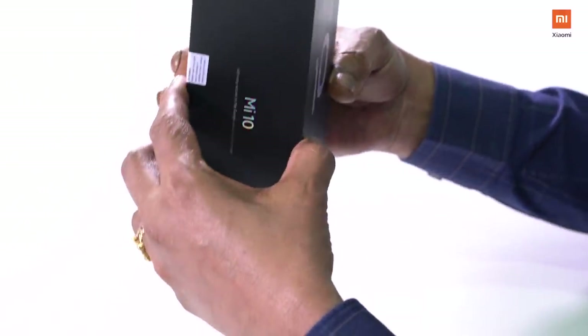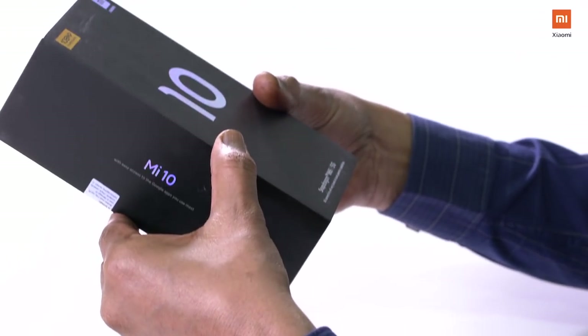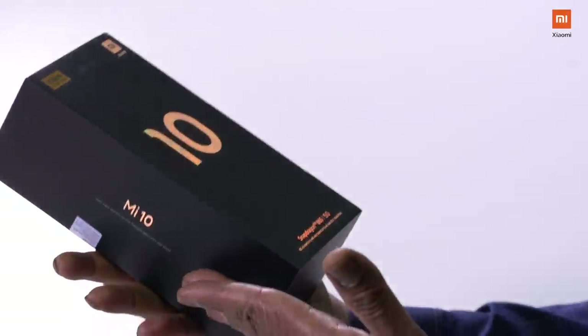You can see the premium look. You can see the black box. You can see the premium look. You can see the end view. You can see the spec up. You can see the details. It is very attractive.